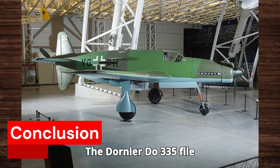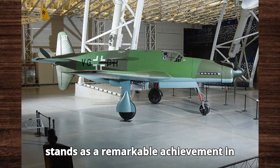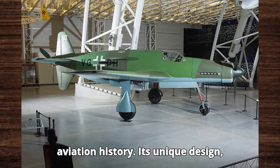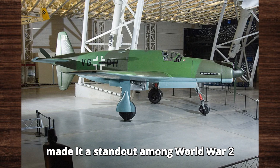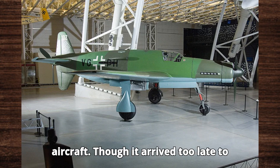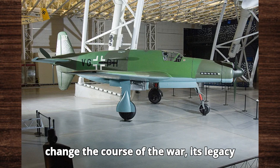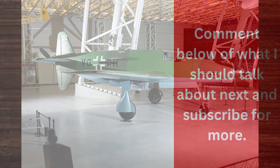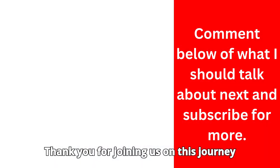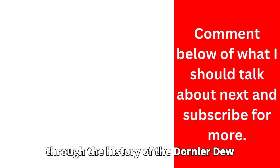The Dornier Do-335 stands as a remarkable achievement in aviation history. Its unique design, incredible speed, and powerful armament made it a standout among World War II aircraft. Though it arrived too late to change the course of the war, its legacy endures as a symbol of German innovation and engineering excellence.